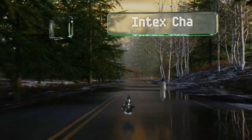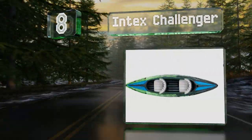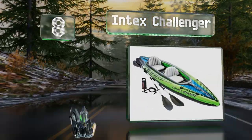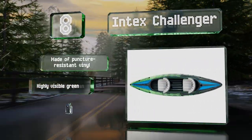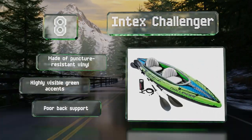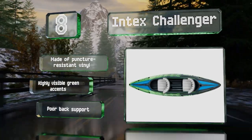Coming in at number eight in our list: contrary to the name, the inflatable Intex Challenger is actually quite easy to maneuver, giving you control even in fast currents. If you attach the skeg, it'll track well while also helping you cut through rapids. It's made of a puncture-resistant vinyl with highly visible green accents. However, its back support is poor.